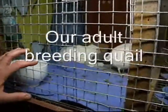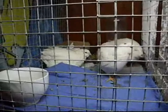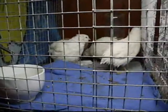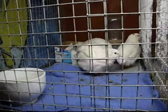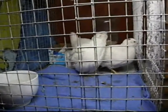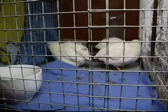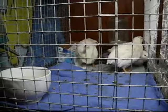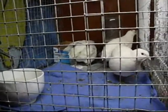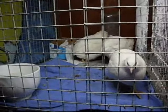Over here we have the Texas A&M quail. They were bred and developed at Texas A&M University and were going to be a chicken replacement. They supplied a lot of the gourmet quail restaurants. Six weeks after they hatch they start laying eggs — they'll lay an egg a day, pretty much just over 300 eggs a year.